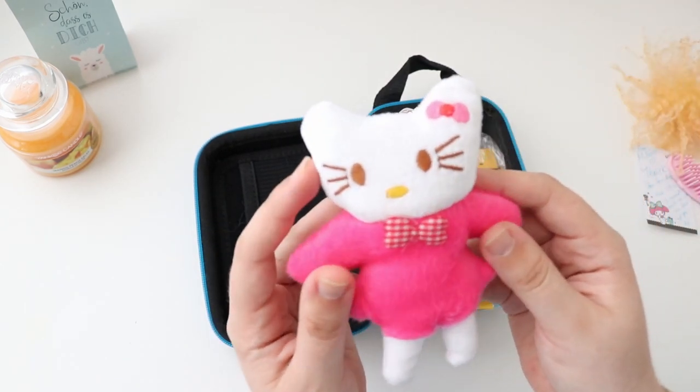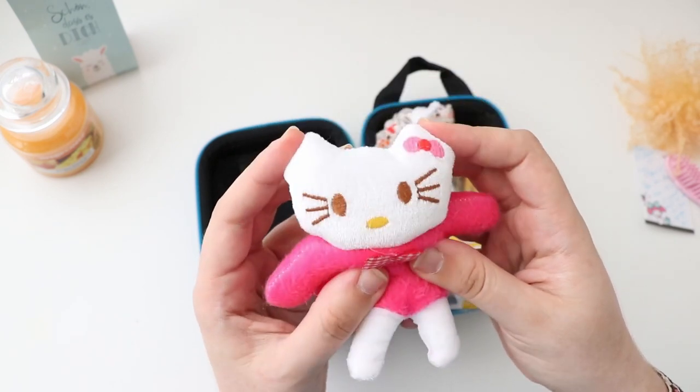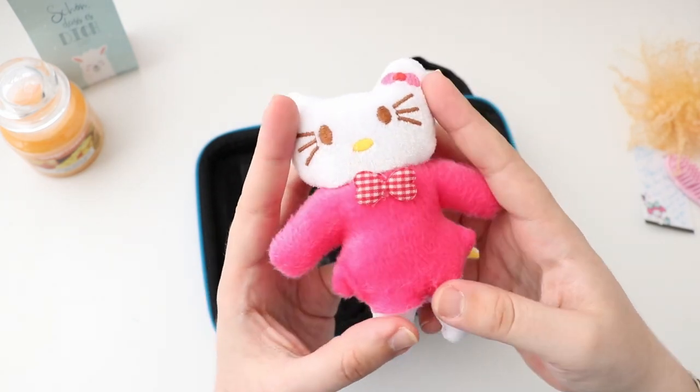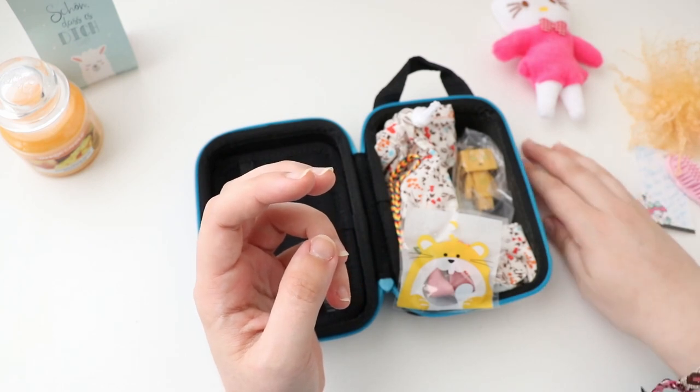A small Hello Kitty plushie — so adorable and soft! Now my tiny doll will have some company her size, because she's super tiny.